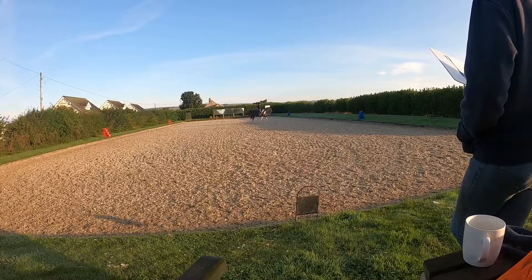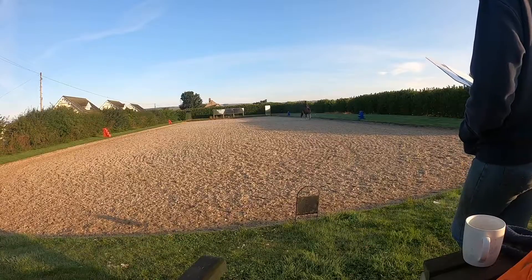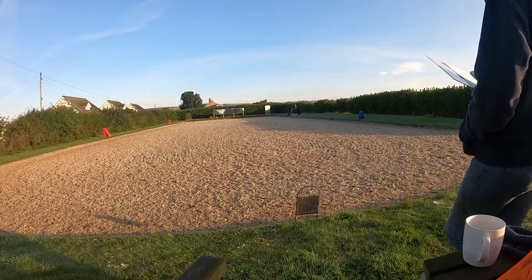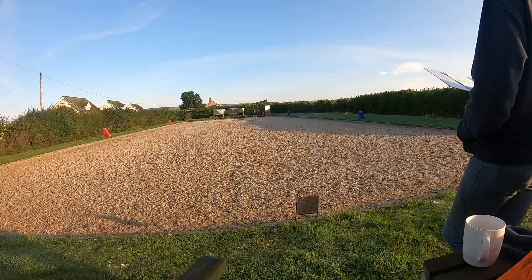Yeah, really good lead. And then your free walk in the half circle. Yeah, he's like brilliant - a rest, thank god.